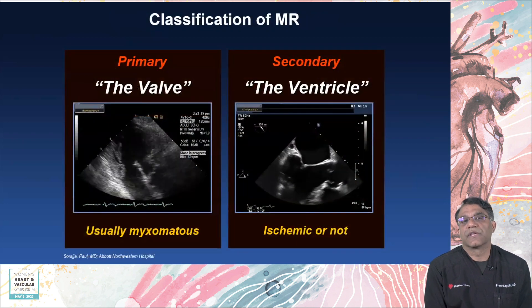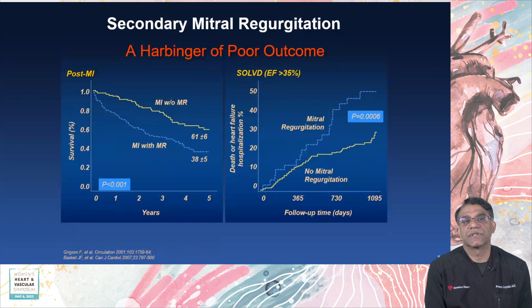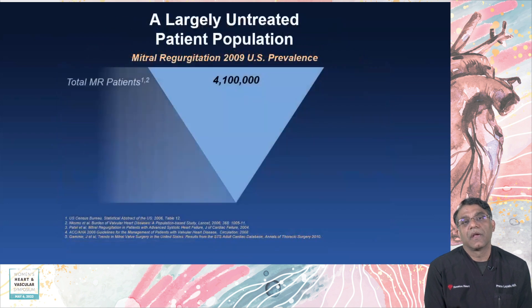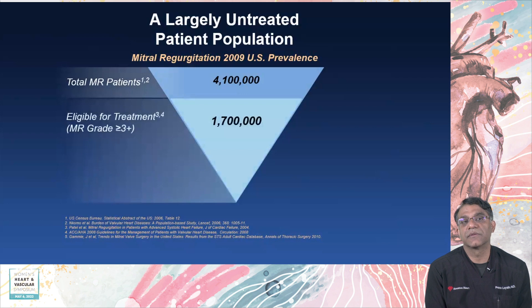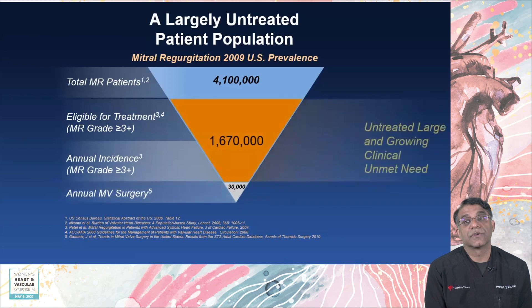You can think of it as a valve problem or a ventricle problem. Patients do poorly if they have mitral insufficiency — it increases the risk of death twofold in the population. With secondary mitral insufficiency, greater severity also equals increased mortality. Unfortunately, it's a largely untreated population. In 2009, there were approximately 4.1 million patients with mitral insufficiency in the U.S., 1.7 million of whom needed treatment — moderate to severe or more — with about 250,000 new cases per year, yet mitral valve surgery only covers 30,000 patients. So there's a large unmet need.